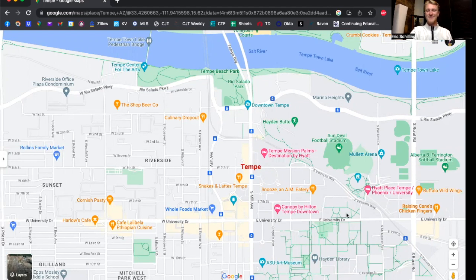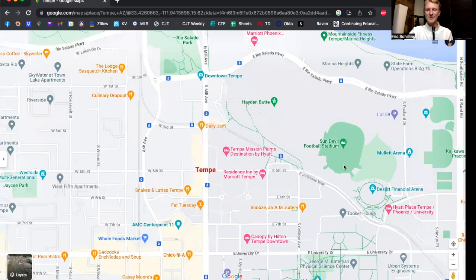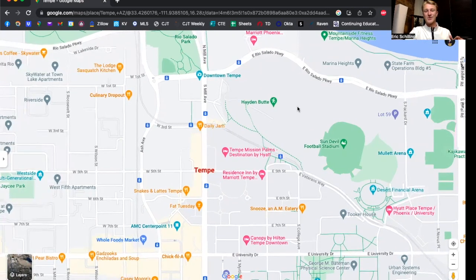Just on the east side is one of many ASU campuses. They have this one, a downtown Phoenix campus, a Glendale campus, and a Gilbert campus — they're all over. This is the main one where all the sporting events are. You've got Sun Devil Stadium, which is really cool because it's built right into the side of Hayden Butte, or A Hill. It provides a really cool scenic outlook — you can see planes flying in, Papago Buttes, Camelback Mountain, and PSO Peak.